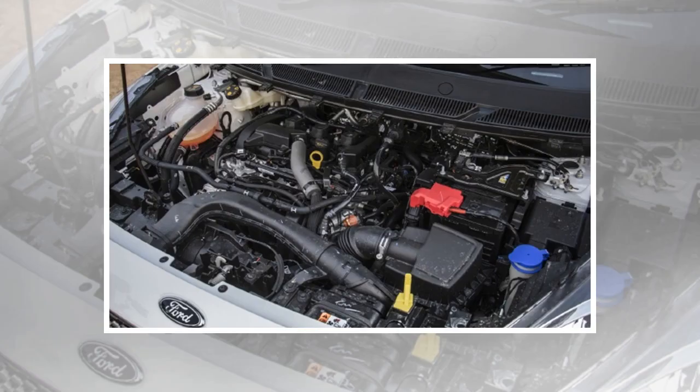The Grand i10 is powered by a 1.2-liter Kappa engine that develops 81 bhp and 114 Nm, which is mated to a 5-speed manual and a 4-speed automatic.